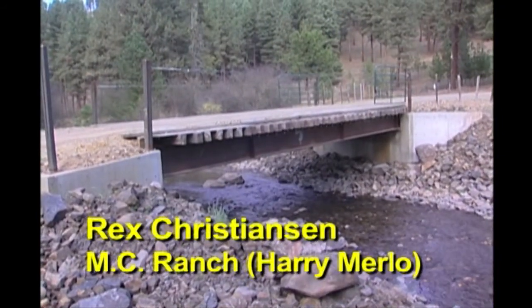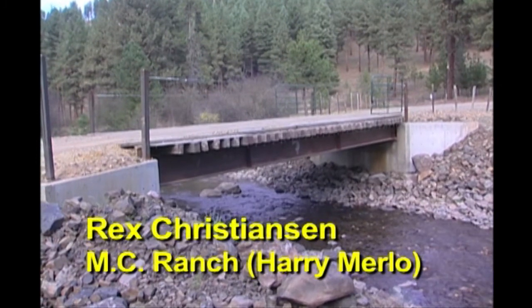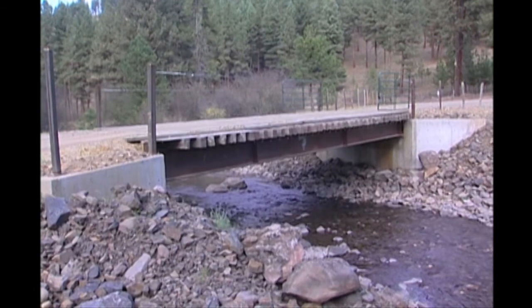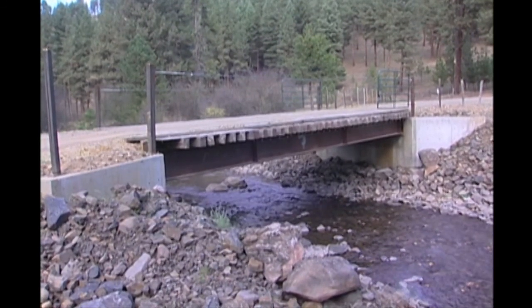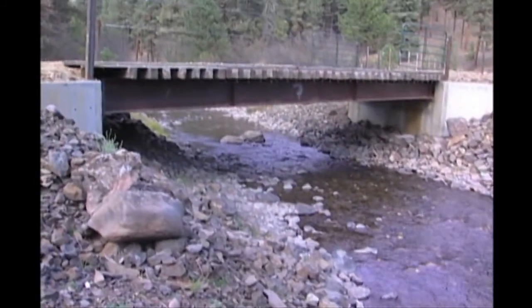This is one of the bridges we replaced recently. We worked with State Forestry and the AARA. The bridge that was here before was a wooden structure that had rotted down, so we replaced it to help improve in-stream flows and water quality, because salmon do run up and down this stream.